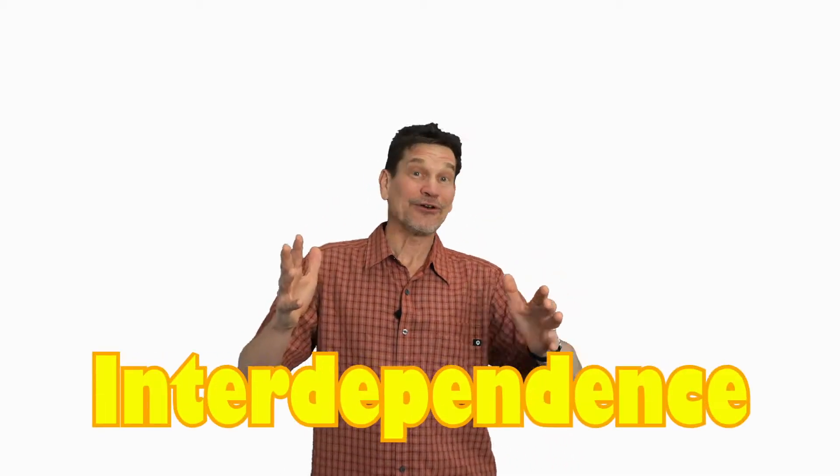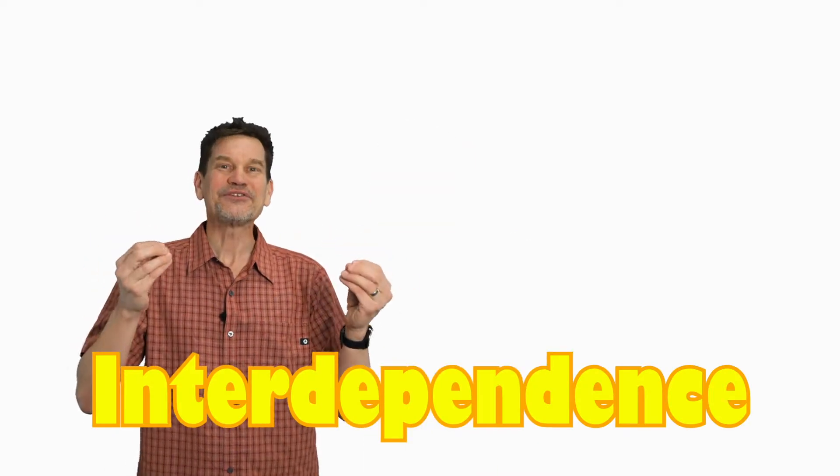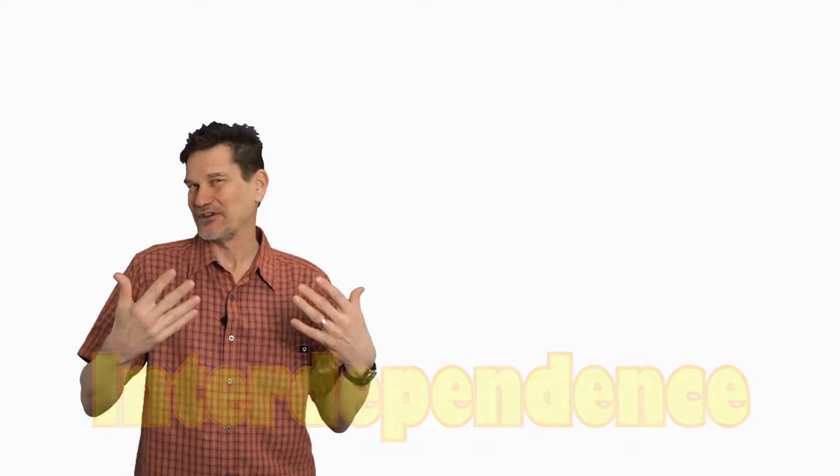Hello and welcome to another episode of Bite Size Science where you become an animal expert. Today we're going to learn about interdependence. What's interdependence? This is how living things depend upon each other for their basic needs.